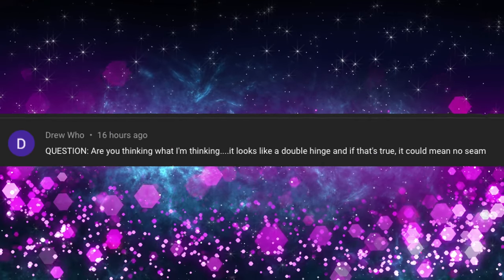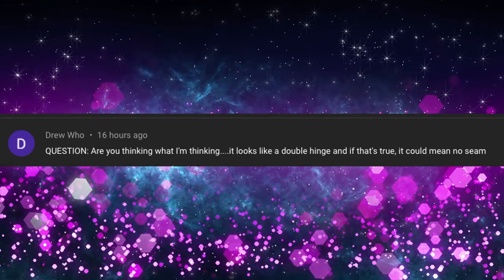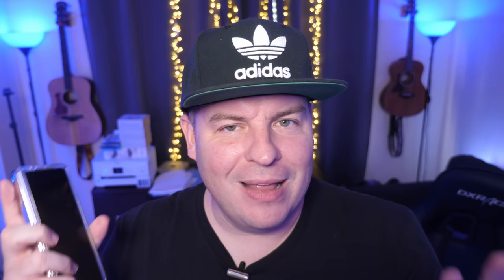Drew asks about what I'm thinking regarding the Pixel Fold render that appeared to show a double hinge rather than a traditional fold-in display. I still think it's going to look like the Z Fold 3. They're getting the display from Samsung, so you can expect a lot of folding phones are going to have the same exact design as the Galaxy Z Fold 2 and 3.